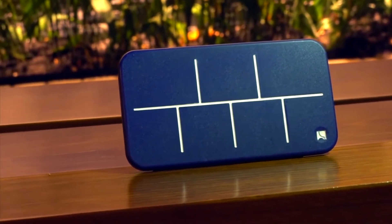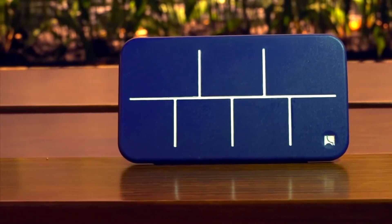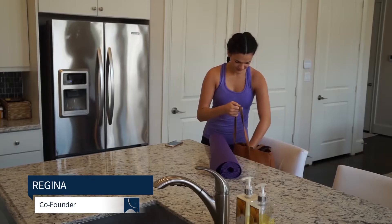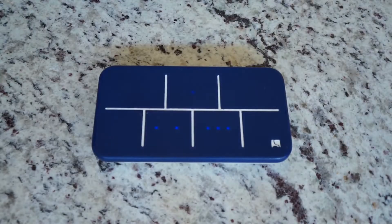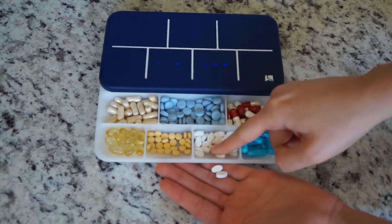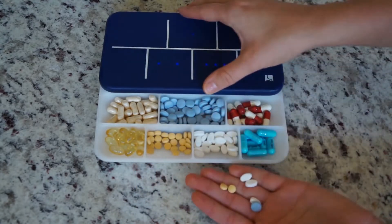Introducing Elligrid — a fun and elegant smart pillbox that helps you organize your pills in seconds and reminds you when to take them. I need to take certain vitamins every single day in order to stay healthy, but I always forget to take them. With Elligrid, I can receive reminders when it's time to take my vitamins, and I don't even need to think about it because the lights tell me which ones to take and how many.